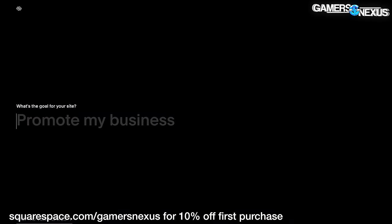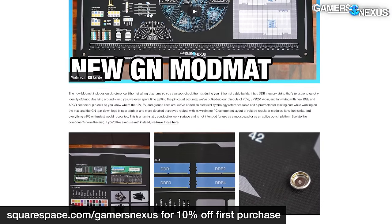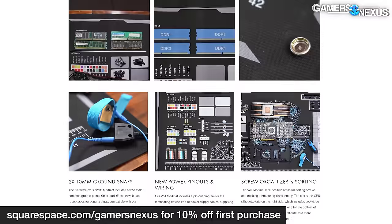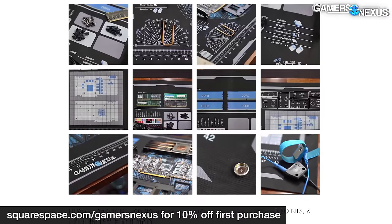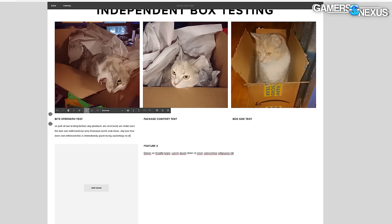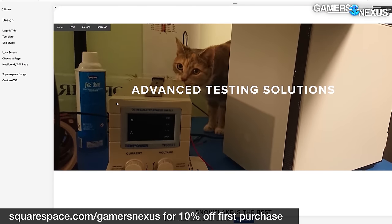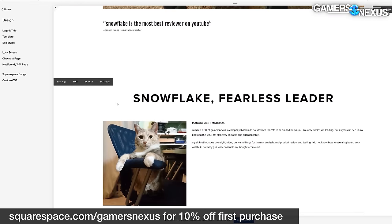This video is brought to you by Squarespace. We use Squarespace for our own GN store and juggle complex multi-piece orders all the time with it. Squarespace makes it fast for us to roll out new products with detailed pages full of galleries, videos, and descriptors. It's also useful for your own resume sites, for a photographer or project portfolios, or for starting your new small business idea. Visit squarespace.com/gamersnexus to get 10% off your first purchase.